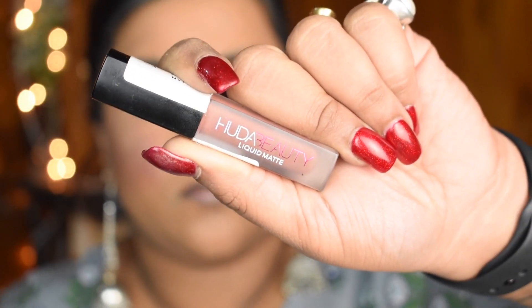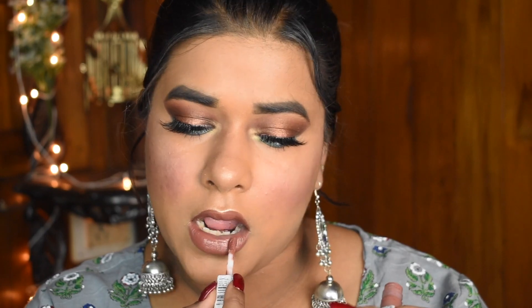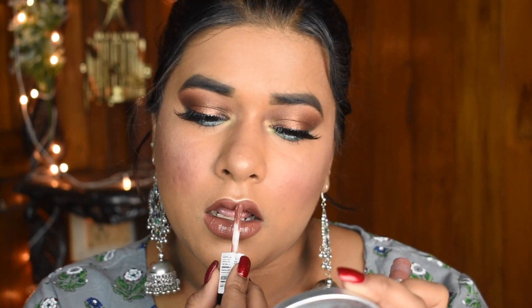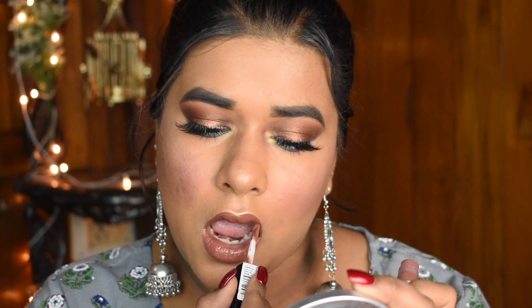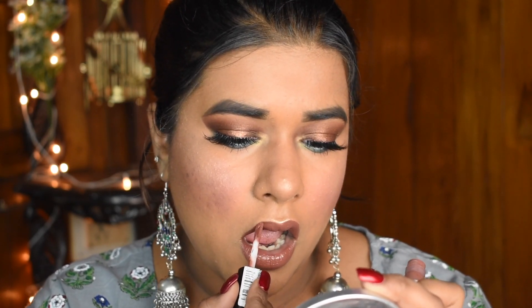Next, to finish off this look, I'm using my favorite nude lipstick from Huda Beauty — the Huda Beauty Liquid Matte Lipstick in the shade Spice Girl. It's a beautiful brownish-nude shade, and it complements this look perfectly because this is a smoky eye with a bit of a colorful tinge to it.